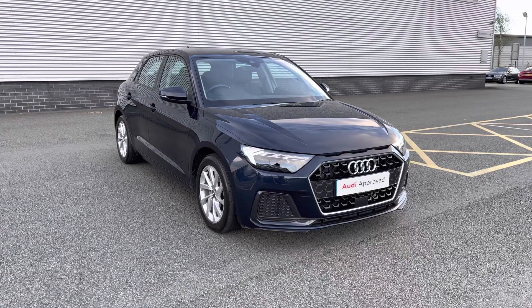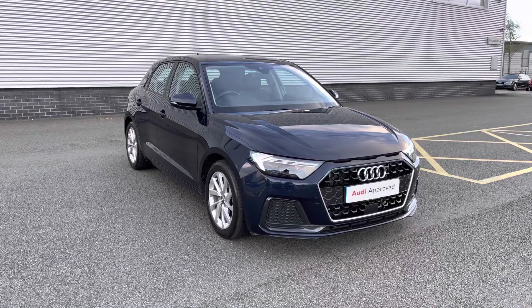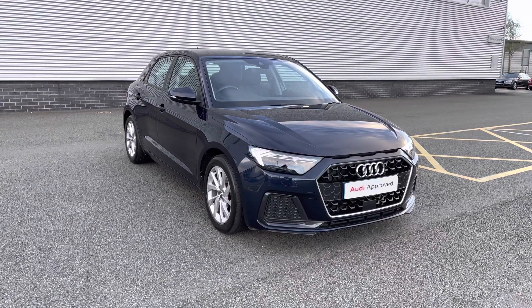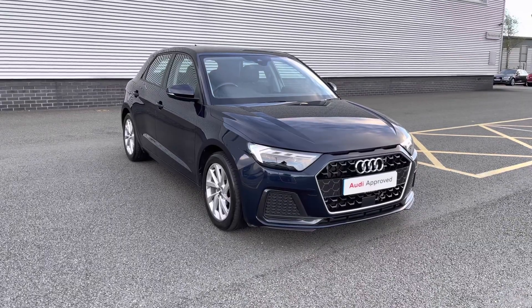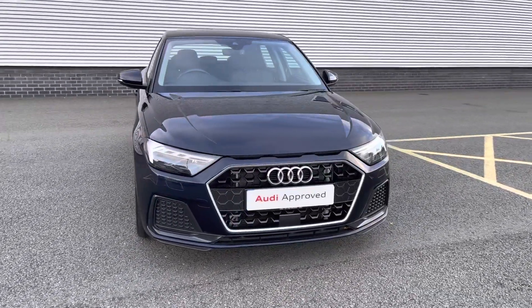Hello and welcome to Stoke Audi. Today I'll be walking you around this approved used 2019 Audi A1 Sportback Sport. If this vehicle is of interest to you, please do call our sales team on 01782 488 205.